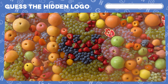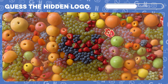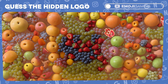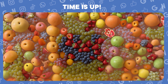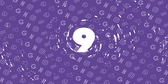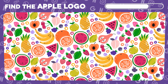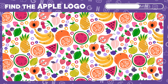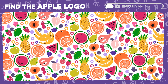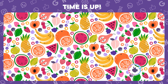Puzzle time! Guess the logo hidden in this intricate illusion. You got it! It's the world-renowned Apple logo. Locate the logo amidst this fruity medley. Success! There's the Apple Company's logo among the orchard.